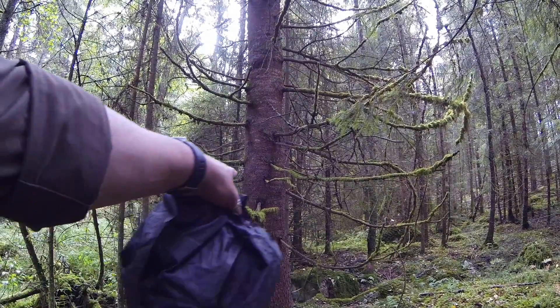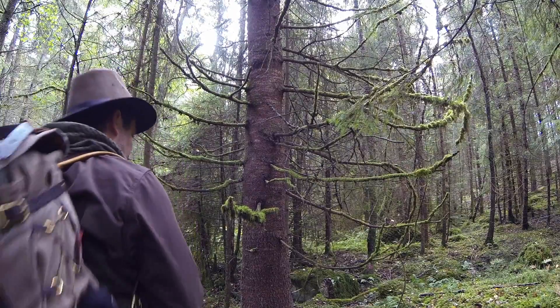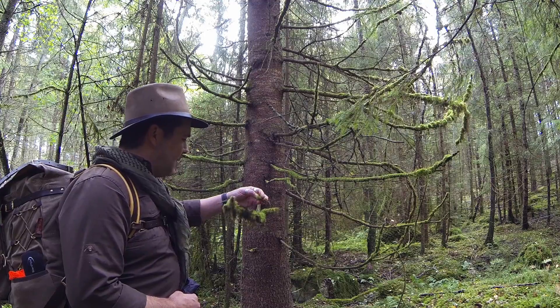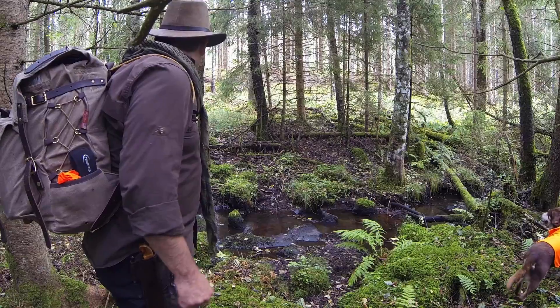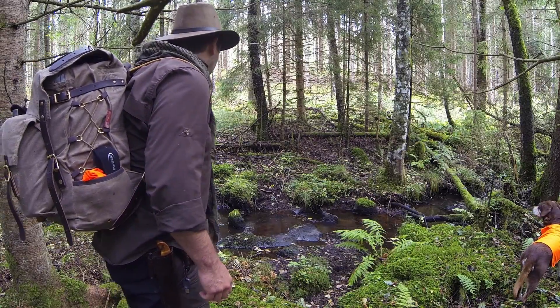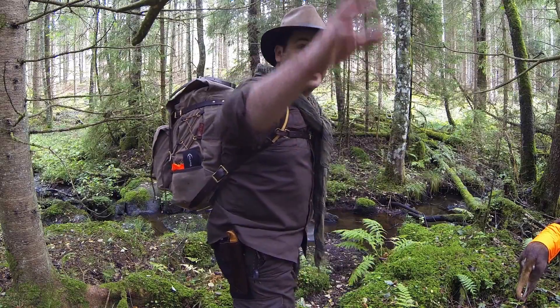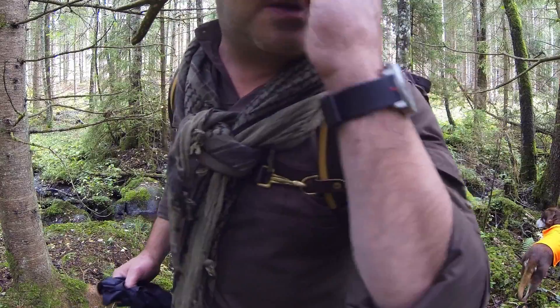Look at this beautiful tree right ahead — gorgeous moss. It's beautiful, but that's not the stuff you want inside your shelter. We've been walking downstream and just up there could be a possible location to put the tipi up for the winter.